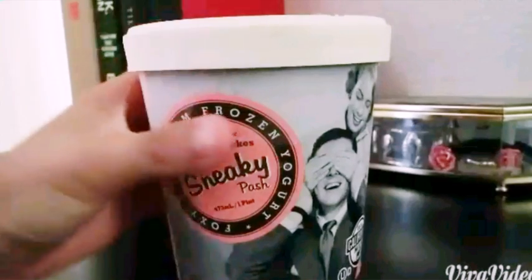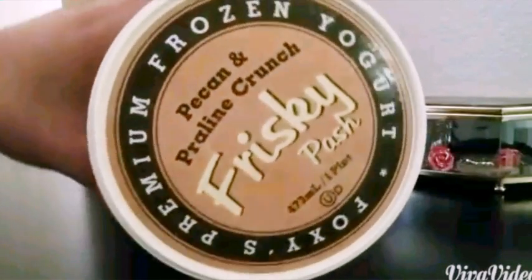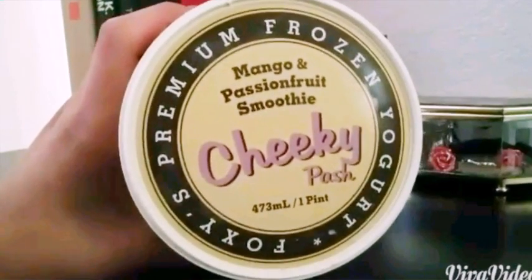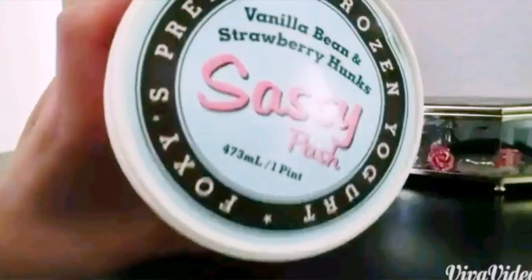They had six flavors, which are Sneaky, Frisky, Cheeky, Fancy, Sassy, and Naughty.